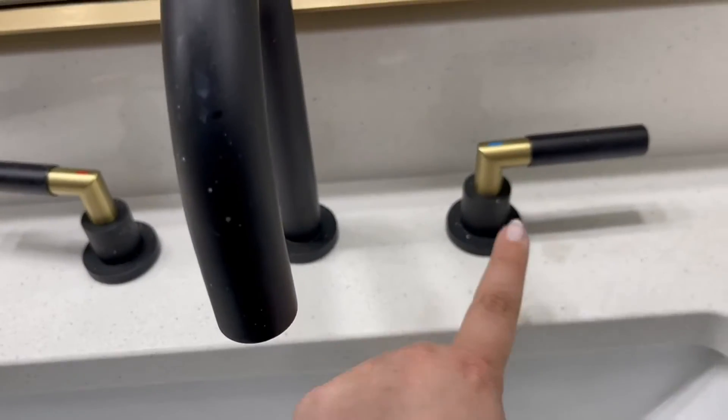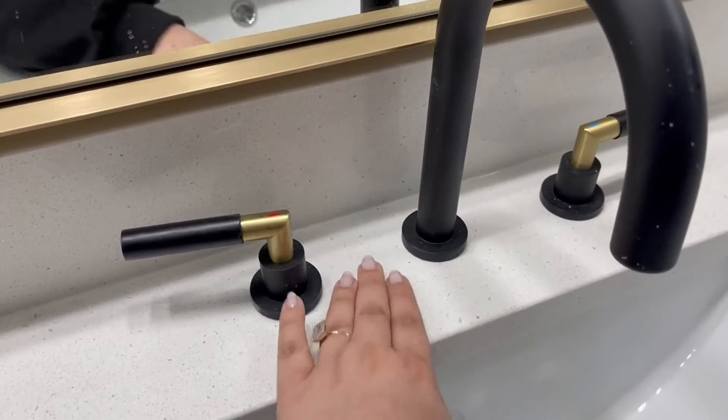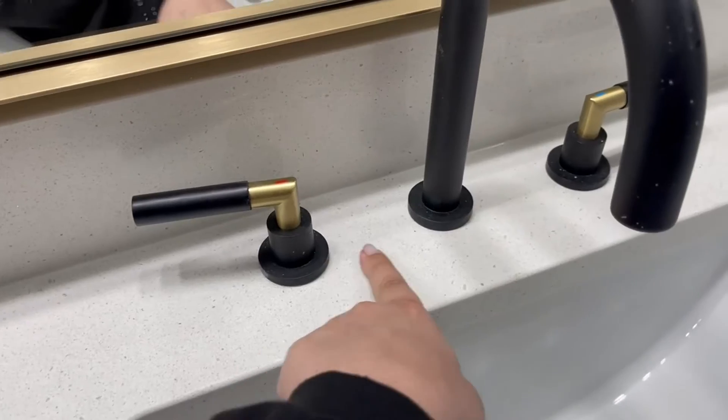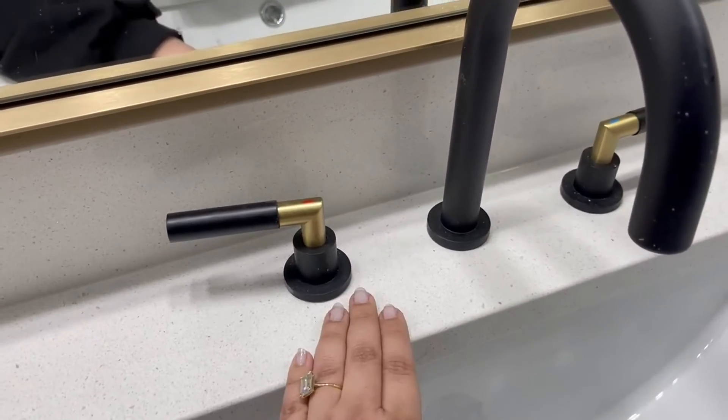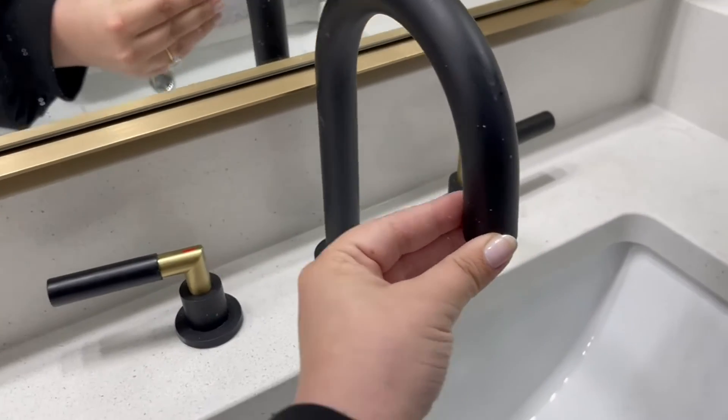blue for cold, and it is separate. I love that because I think it's so much easier to clean. When it's all one big panel I find that it's harder to clean, so just a really beautiful sleek design.